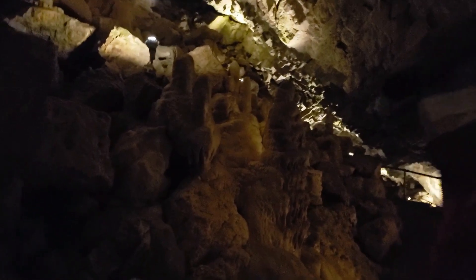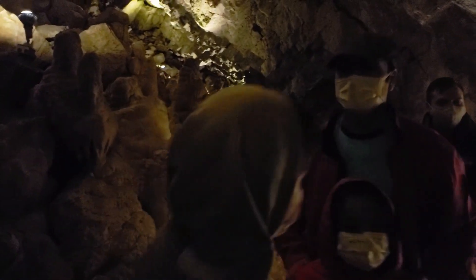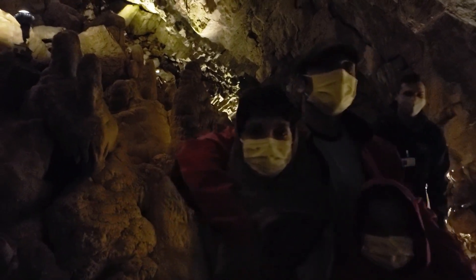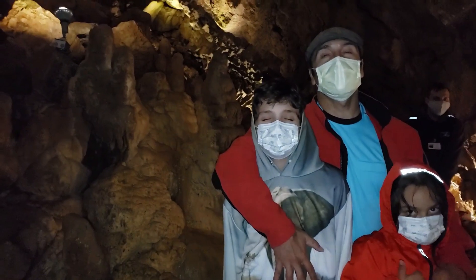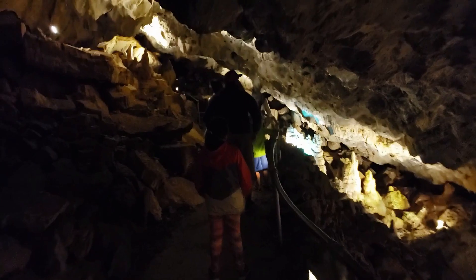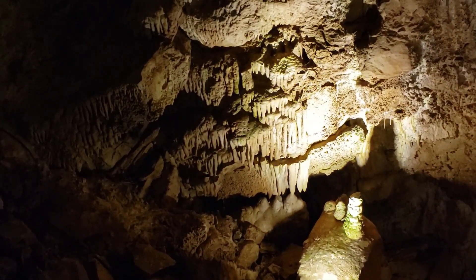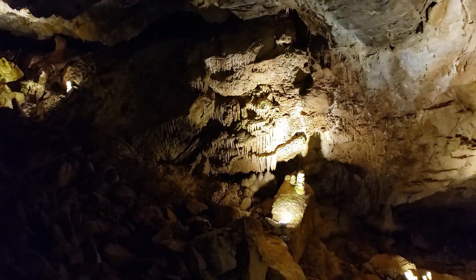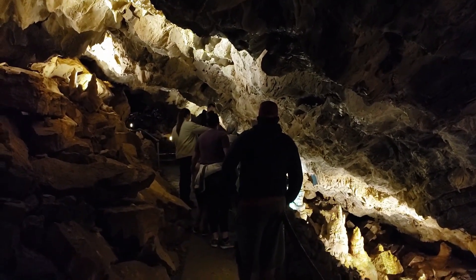Cave Acoustics: The cave's unique acoustics were utilized during its time as a dance hall, enhancing the musical experience for attendees. Evidence suggests that prehistoric Native American populations may have used the cave for shelter or ceremonial purposes. Today, visitors are equipped with modern cave exploration gear, including helmets and appropriate footwear. Responsible tourism and visitor contributions help fund conservation efforts and ensure the cave's preservation for future generations.